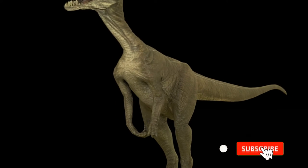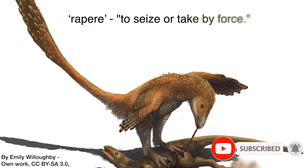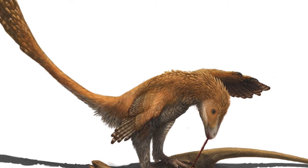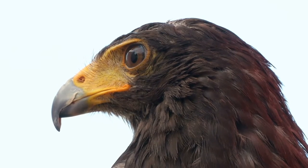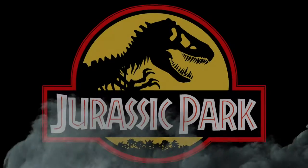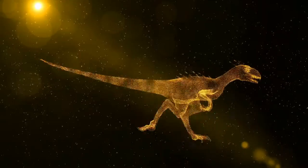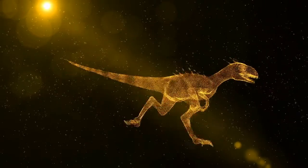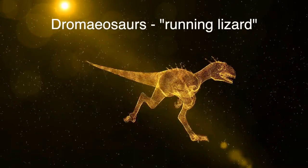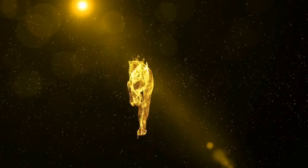The word raptor comes from the Latin word rapere, meaning to seize or take by force. Nowadays, it's generally used for birds of prey. With regards to dinosaurs, the term raptor was largely made popular by Jurassic Park because of the velociraptors. The group of animals we call raptors are actually known as dromaeosaurs — Greek for running lizard — and these include species like velociraptor and Deinonychus.